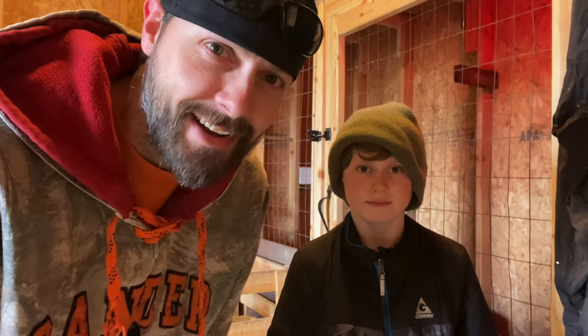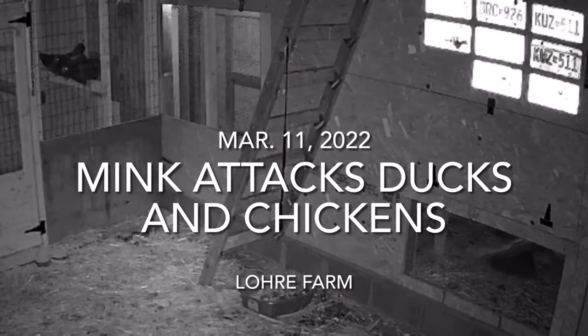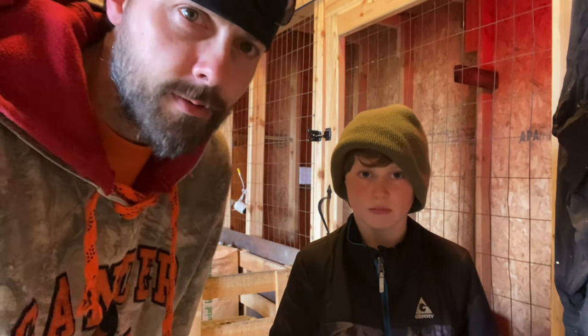This morning I'm here with Van and we got a pretty big project to work on. The last couple of months we've been dealing with a mink getting into the chicken coop and we've lost a couple of ducks. Finally the ground has thawed out enough for us to fix this problem. So this is going to be a little bit of work, but I think we can do it.